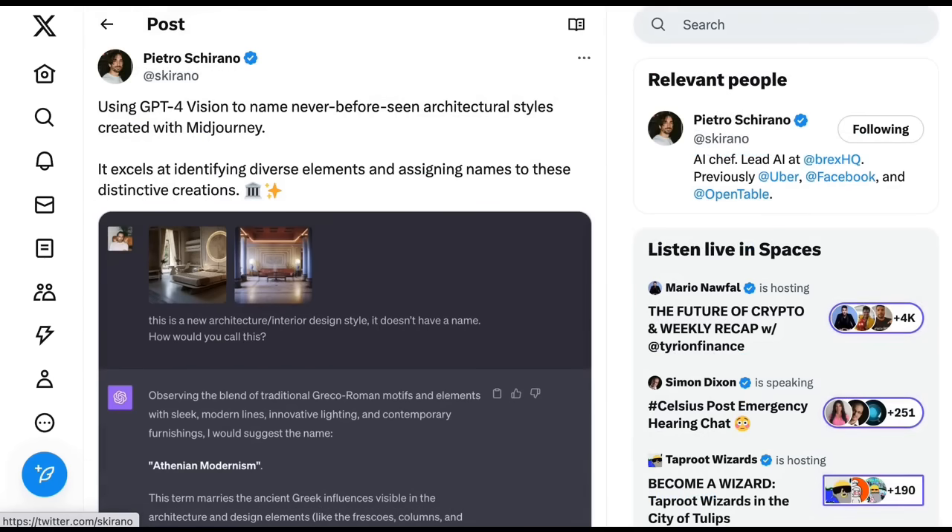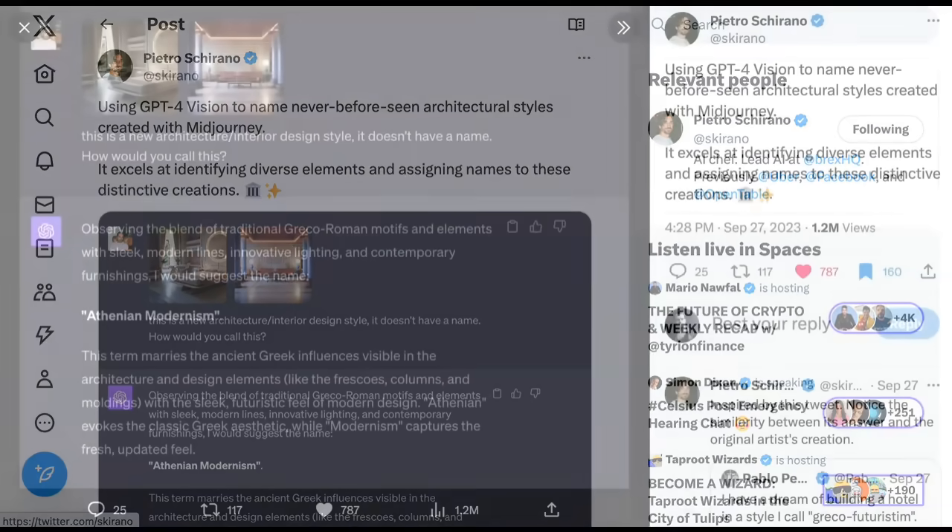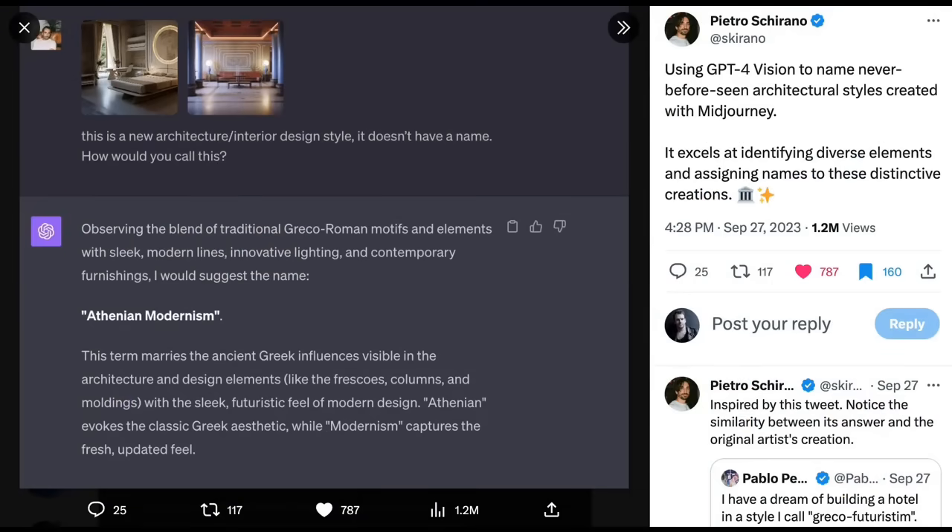Somewhat related, Pietro also used GPT-4 Vision to name never-before-seen architectural styles created with Midjourney. The images show big marble stone and classic bedroom furniture combined with modern touches and lighting. ChatGPT observed the blend of traditional Greco-Roman motifs with sleek modern lines, innovative lighting, and contemporary furnishings, and suggested the name 'Athenian Modernism' — which feels pretty perfect and once again higher order than just interpreting a real-world photo.